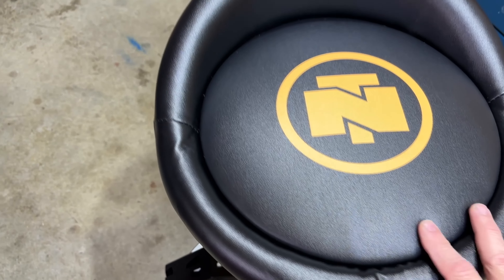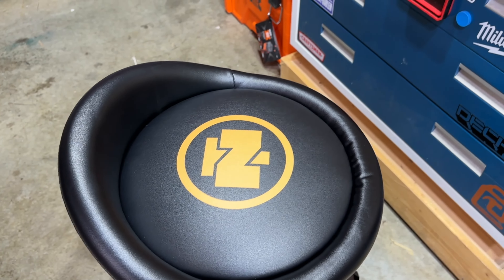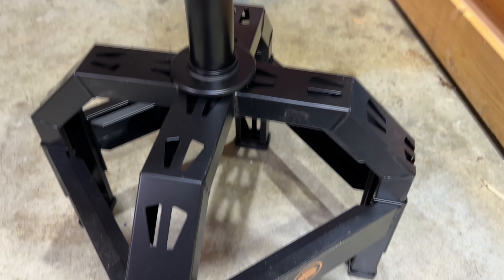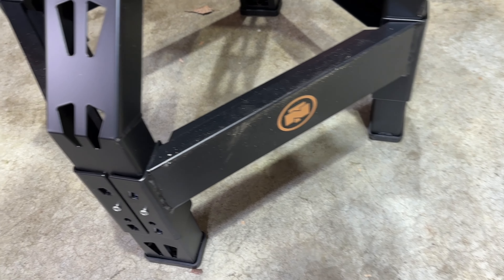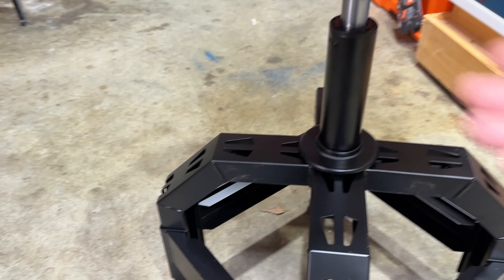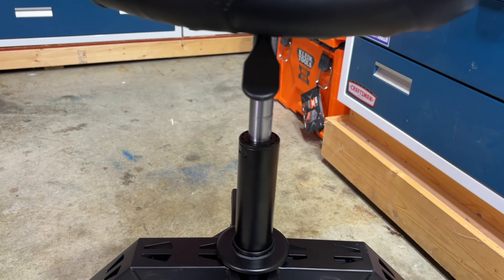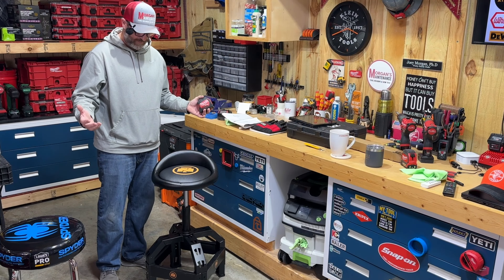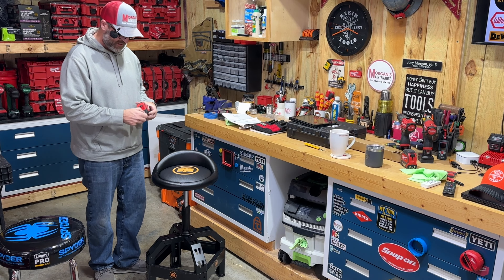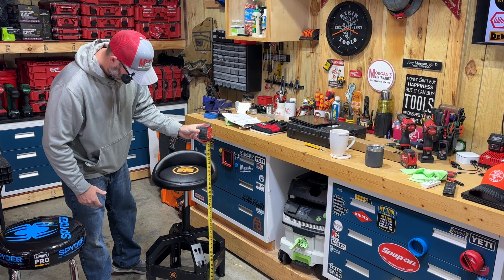You do get a small little backrest - it's not overly big. Other than that, it's pretty much all base. You got the Northern Tool logo on it there as well, some little rubber caps on the feet, and then you have this adjustment lever right here to raise it up and down. Again, there's not a whole lot to say about it - it's basically a base, a cylinder, and a seat.